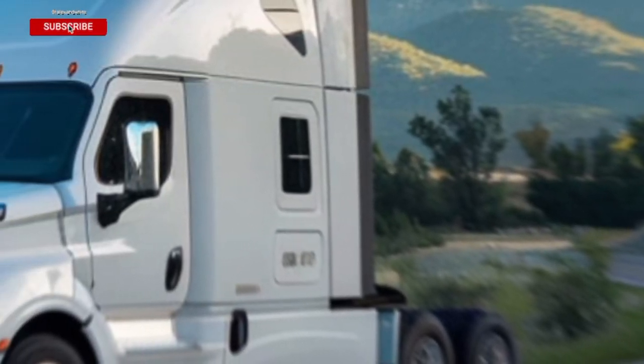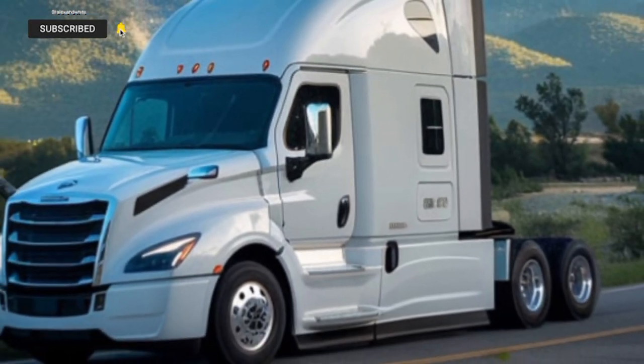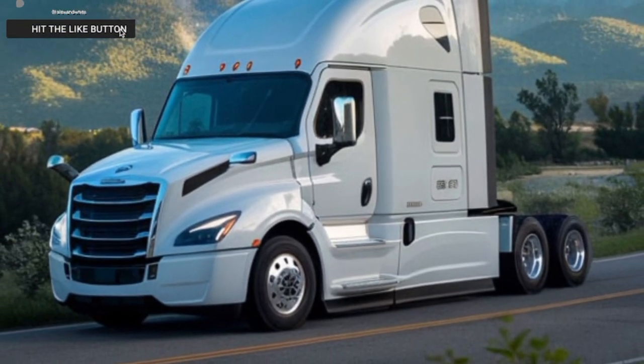Welcome back to the channel, folks. Today, we're diving into something that's been turning heads and shaking up the trucking industry — the all-electric 2025 Tesla Semi Truck.